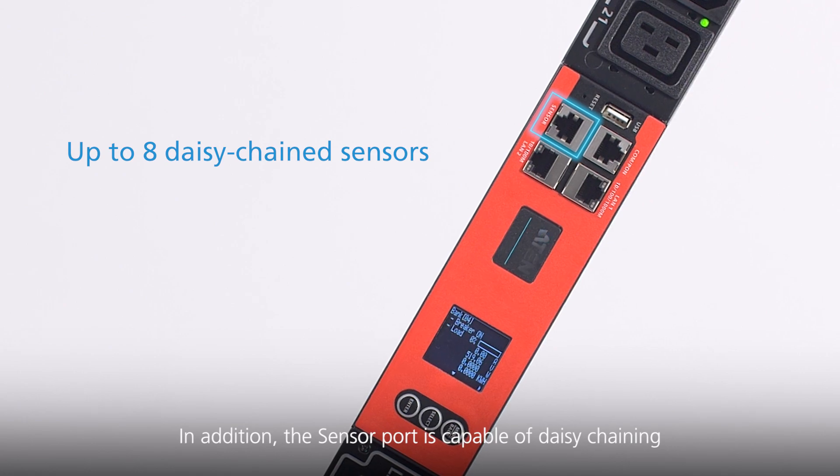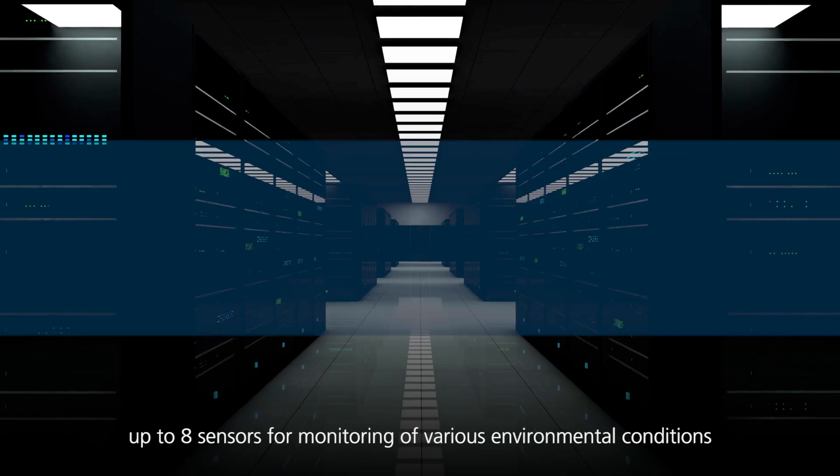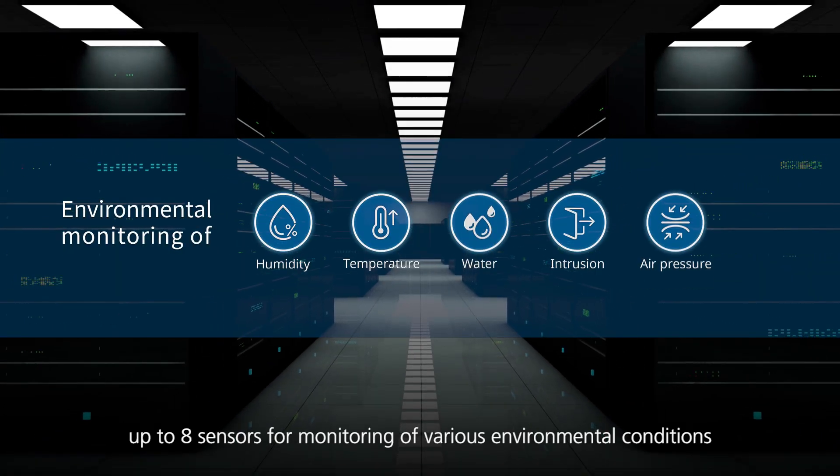In addition, the sensor port is capable of daisy-chaining up to 8 sensors for monitoring of various environmental conditions.